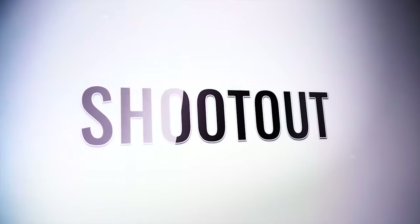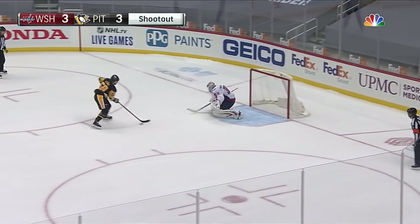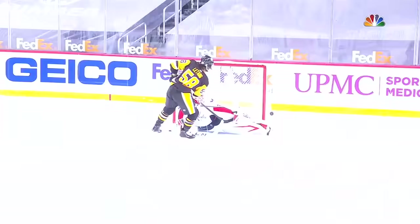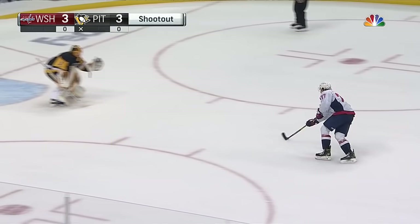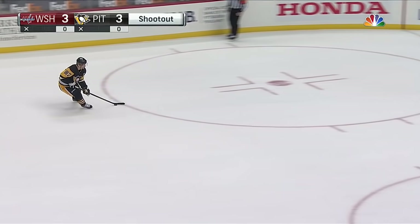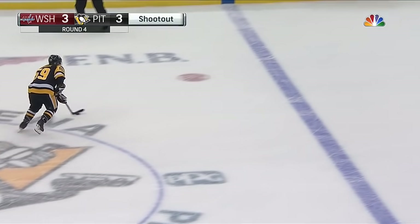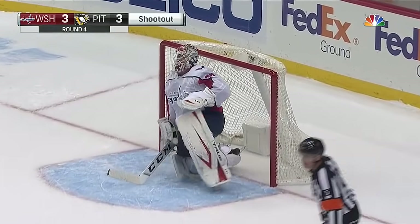We go to shootout. Kris Letang the first shooter for the Penguins — he'll delay a bit and it's patted down by Samsonov. Watch as he brings it to his forehand — the puck just bobbles on him and he's not able to get it. E.J. Oshie gets the first opportunity on Casey DeSmith — Oshie swoops in and DeSmith said no. Crosby delays and Samsonov hung in there — good job by Samsonov. Gensel now, a little move — and how about that one? Right at home on Samsonov.